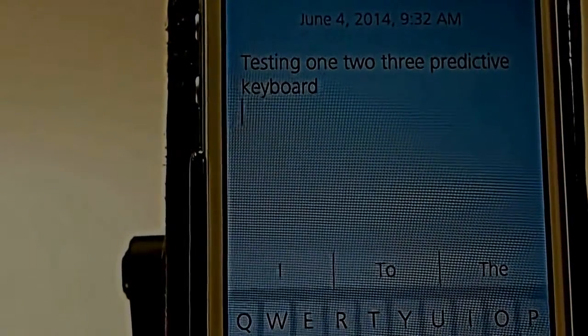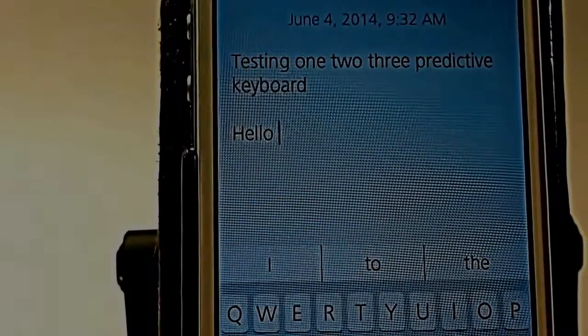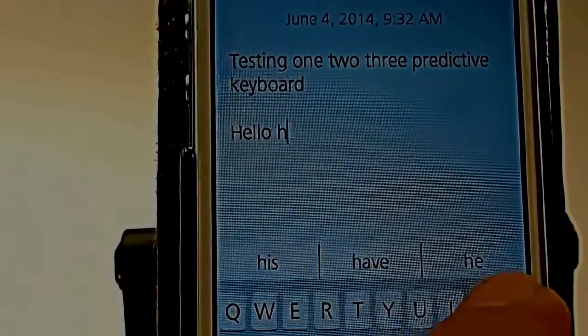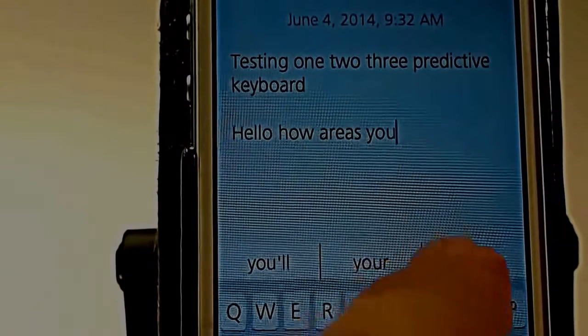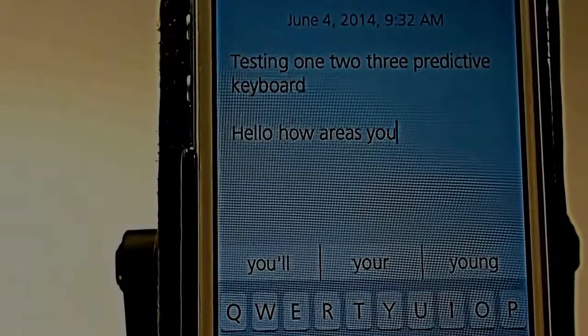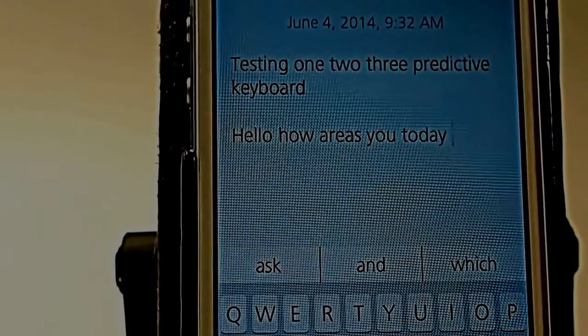The predictive keyboard has been around for quite some time in the jailbreak community. These are pretty much identical features to what we see in iOS 8 for the suggestive keyboard, as Apple refers to it. As users type, they're given three different word suggestions along the top of the keyboard based on the letters that have been input. This really helps to speed up the typing process.